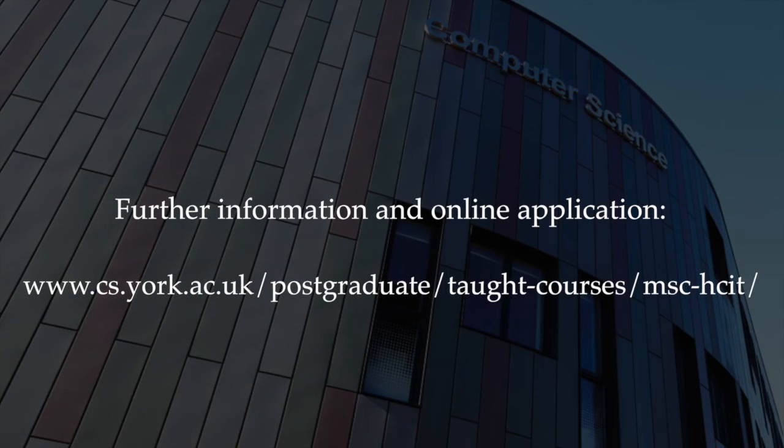Fantastic. If you've got any other questions about the course, feel free to contact us. Thank you.